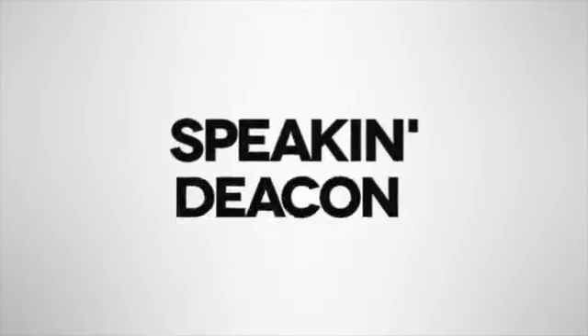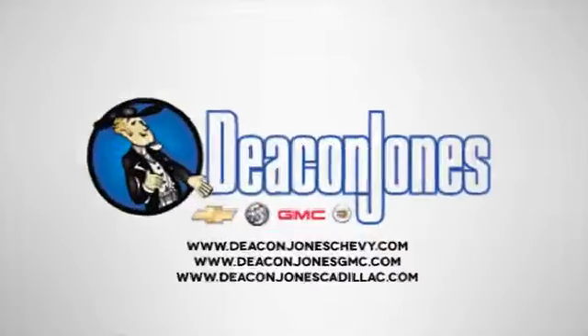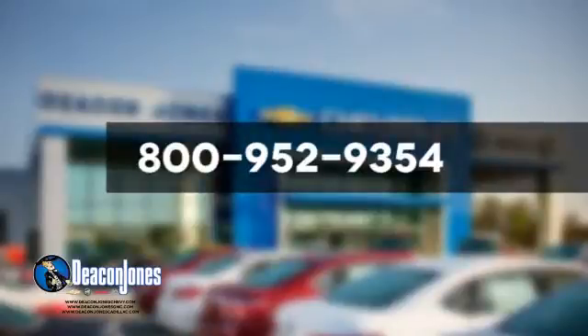Speakin' Deacon — visit Deacon Jones Chevrolet Buick GMC Cadillac today. Give us a call at 800-952-9354.